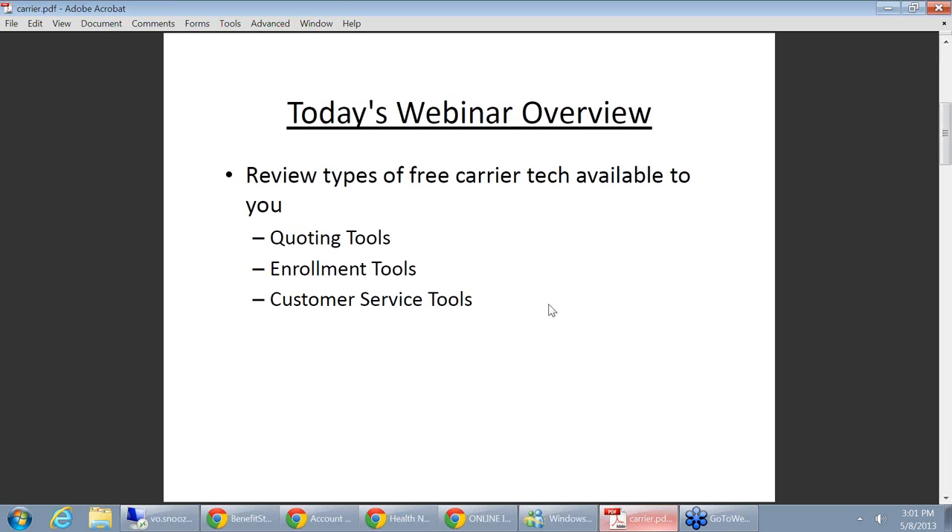My goal today is to walk you through some of the technology that's now out there that you can put on your website — to hopefully make your agency a little bit more efficient and, more importantly, to satisfy some of your clients that demand a higher level of service. Some of the things we're going to review today: carrier quoting tools, carrier enrollment tools, and some of the customer service tools.